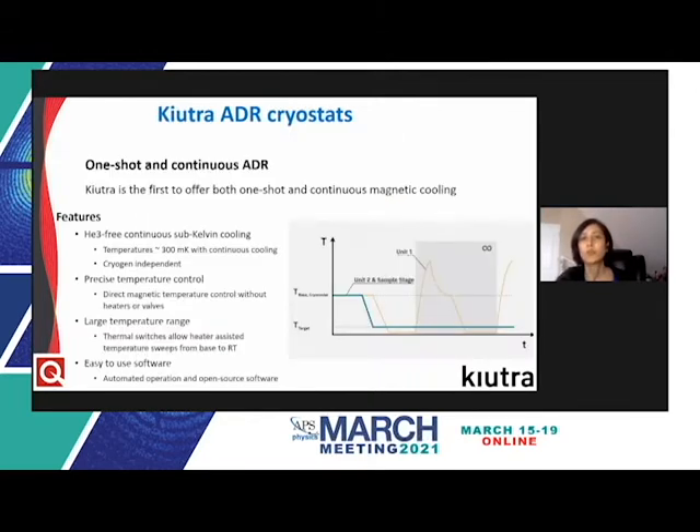Cutra is the first to offer both single-shot as well as continuous ADR cryostats. By combining multiple ADR units, these systems sustain temperatures as low as 300 millikelvin continuously. The first ADR unit shuttles between the low temperature stage and the thermal bath, while the second unit provides sub-Kelvin temperatures continuously to the sample stage. This direct magnetic temperature control without heaters or valves allows extremely precise regulation, and every ADR system features heater-assisted temperature ramps from sub-Kelvin to room temperature without warming the entire system. The absence of circulating gas and cryoliquids allows automation via open source Python-based software.